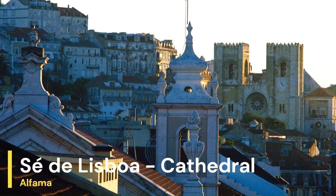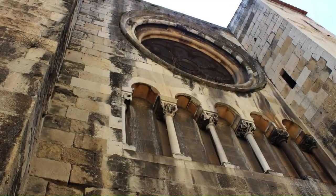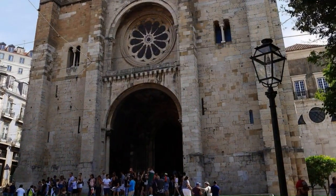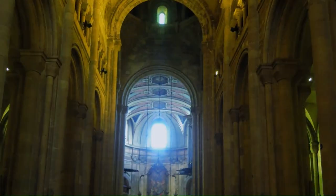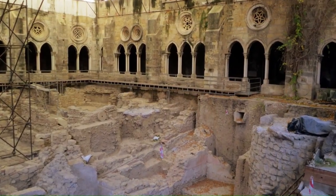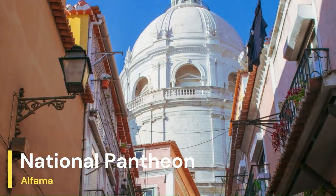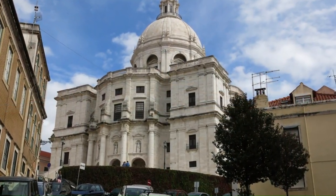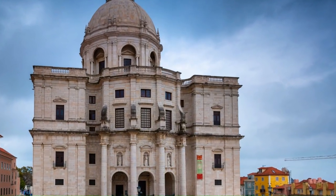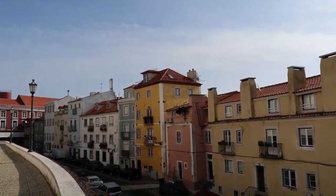Another must-see landmark in Alfama is the Lisbon Cathedral, also known as Sé de Lisboa. This is the oldest church in the city, dating back to the 12th century. The cathedral features a mix of architectural styles, including Romanesque, Gothic, and Baroque. Beneath the cathedral, there is an archaeological site containing the ruins of a Roman city and a Visigothic church that can be visited by tourists. The National Pantheon is a grand Baroque building that houses the tombs of Portugal's most distinguished citizens. Also known as the Church of Santa Engrácia, it was destined in 1916 to be the Pantheon of National Heroes and has a rooftop terrace offering panoramic views of the city.